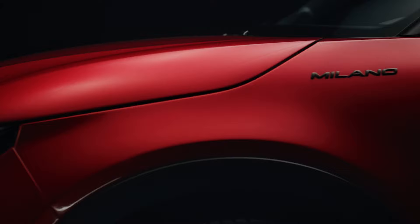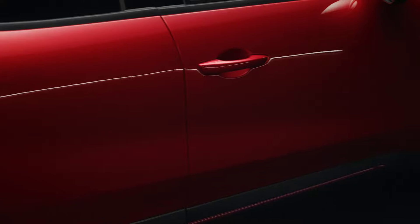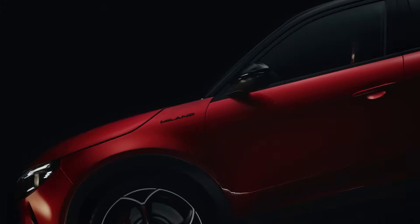It directly challenges the likes of the Peugeot 2008 and the Jeep Avenger, with which it shares its platform. Special leasing options and incentives are available, particularly appealing to owners of previous Alfa models like the Mito and Giulietta.